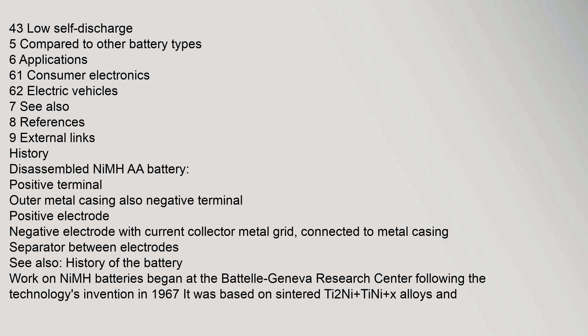In a disassembled NiMH AA battery, components include the positive terminal, outer metal casing (also negative terminal), positive electrode, negative electrode with current collector metal grid connected to metal casing, and a separator between electrodes. Work on NiMH batteries began at the Battelle Geneva Research Center following the technology's invention in 1967, based on sintered T2-Ni-TiNiX alloys.